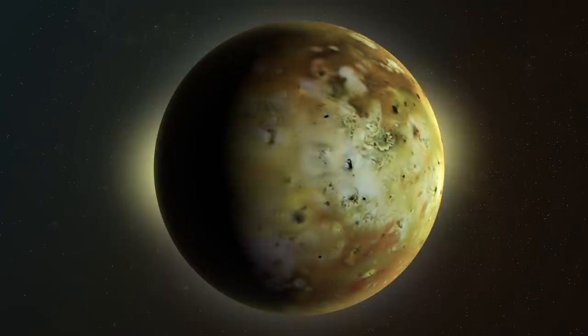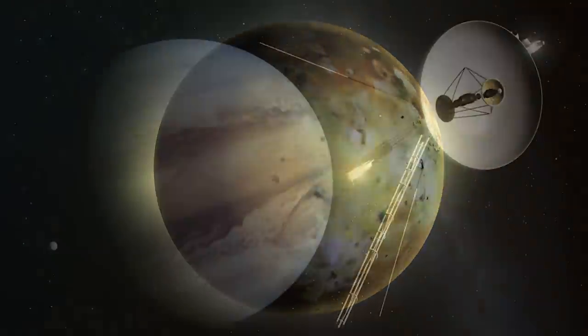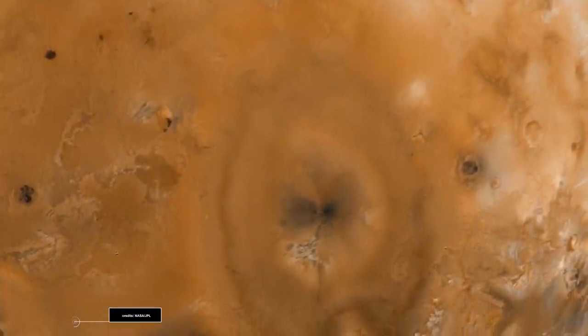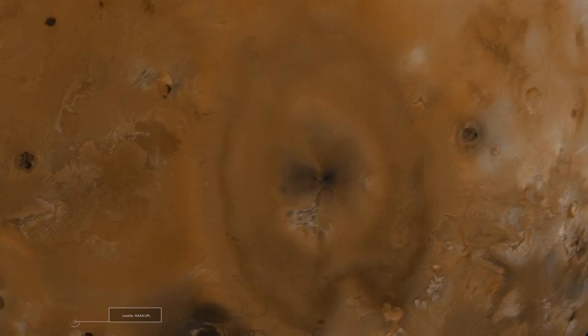In this video, we are going to talk about Jupiter's moon Io, the probes that visited it, and other amazing things such as the features of its atmosphere and volcanoes. Keep watching!